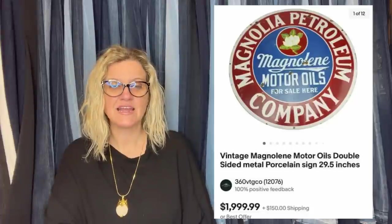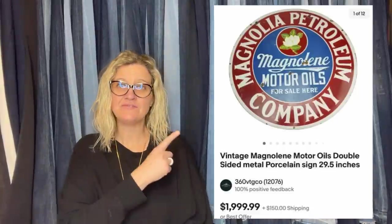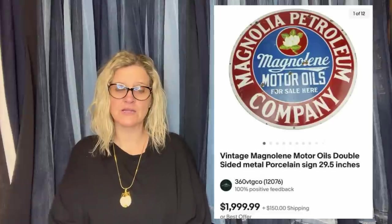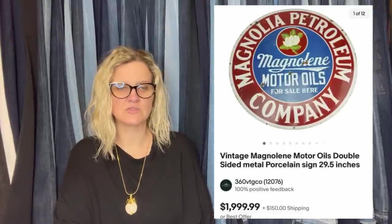Paid $30 and took an offer for $1,500. This one comes from 360 Vintage Co. It is a vintage Magnolene Motor Oils double-sided metal sign. $1,500 — paid $30 for it. Oh my goodness. And he makes beautiful jewelry, so definitely go check out his store.